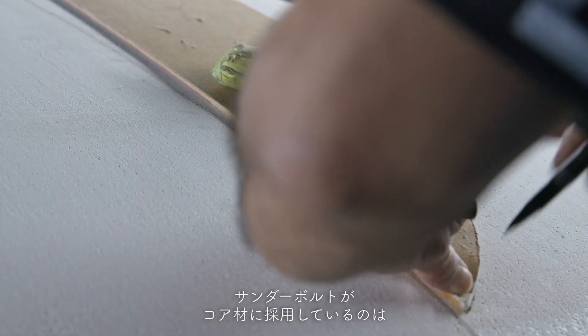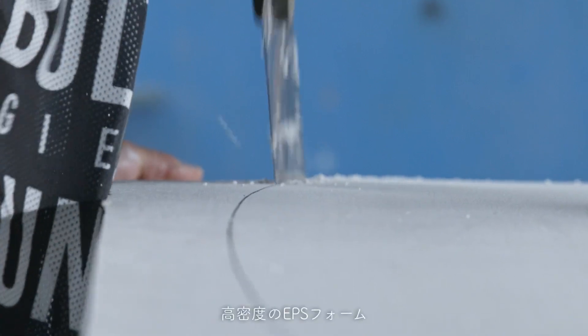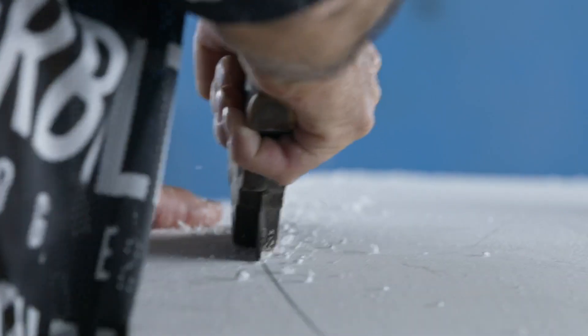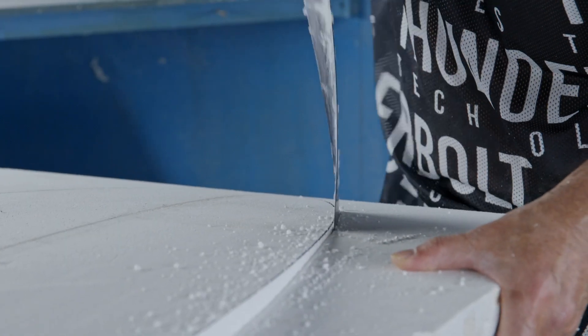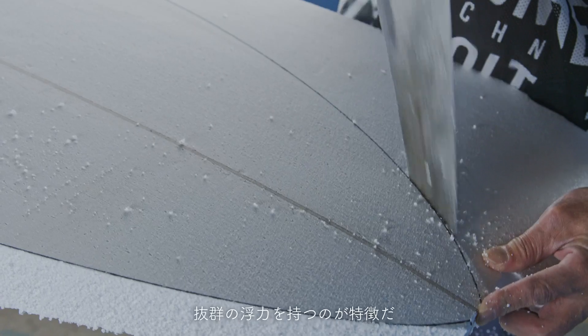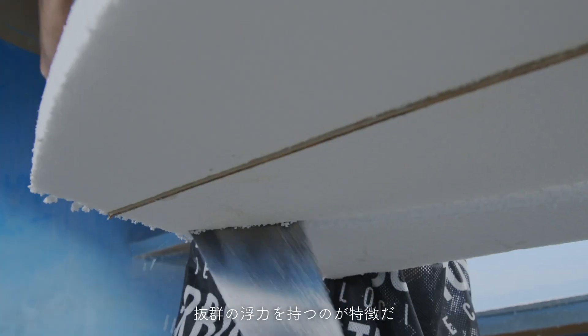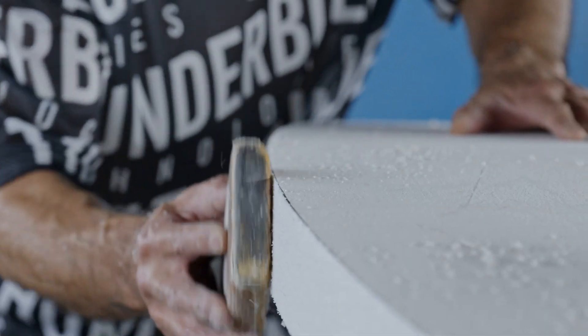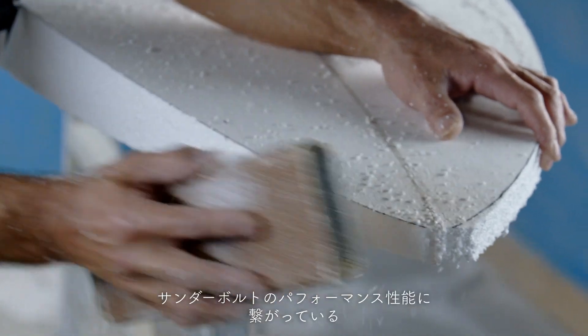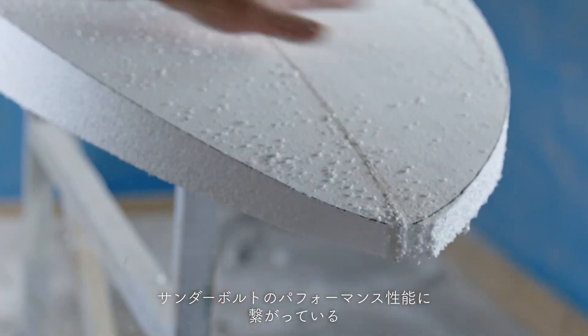Thunderbolt uses high-density EPS foam as its core material. While being extremely strong and flexible, EPS foam has outstanding buoyancy. Maximizing the properties of EPS foam has led to the best performance of Thunderbolt surfboards.